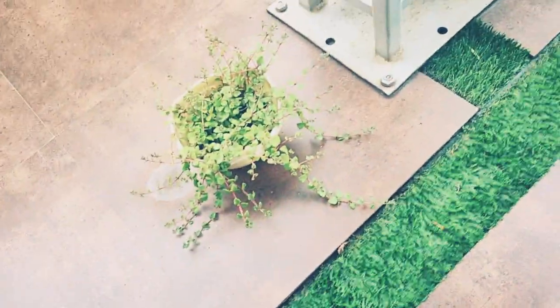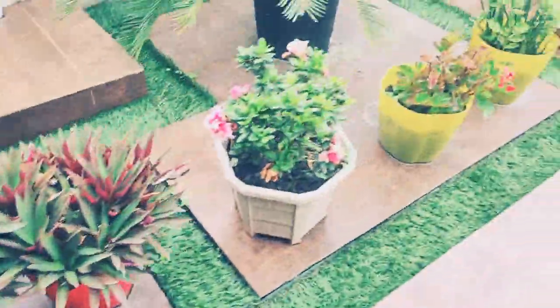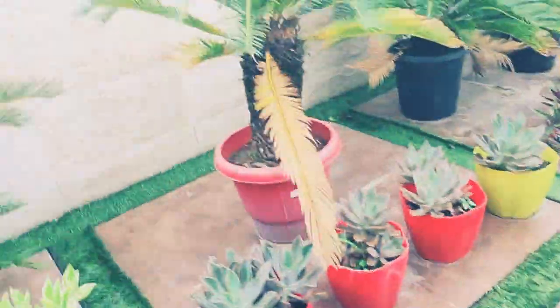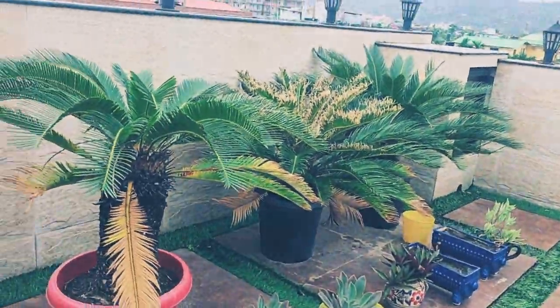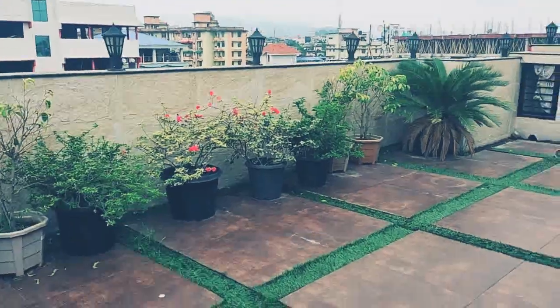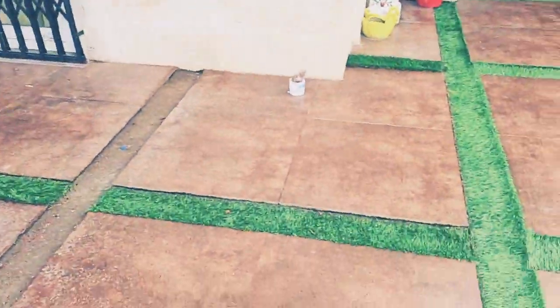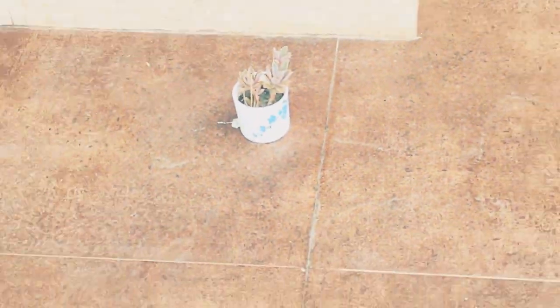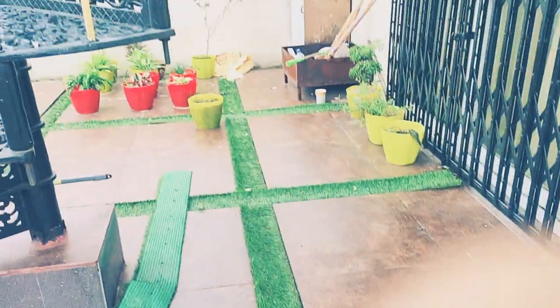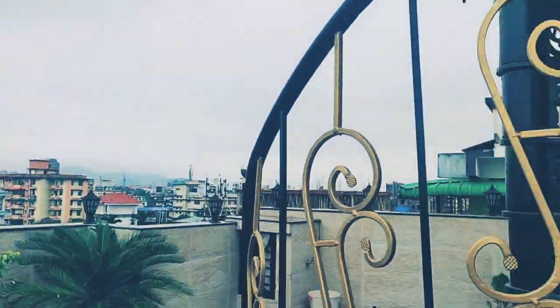And here's a plant with a pot, and here's some more plants all the way there. And here are some big plants, and here are some small plants, and here is the smallest plant we have in our house. And there's also a dustbin here.